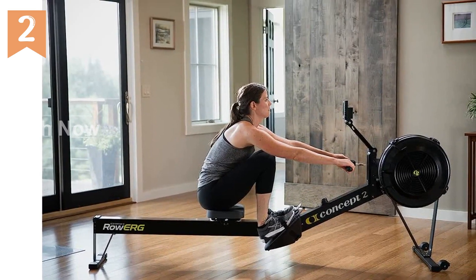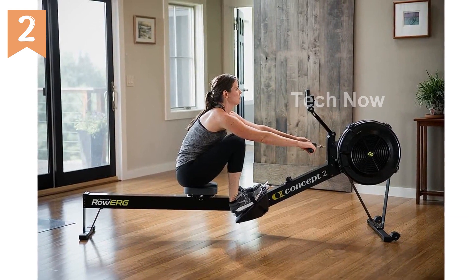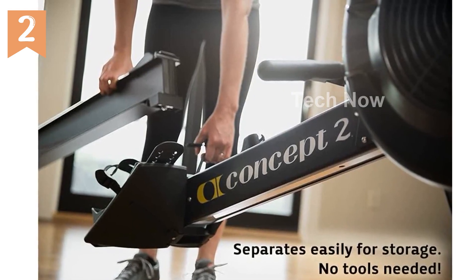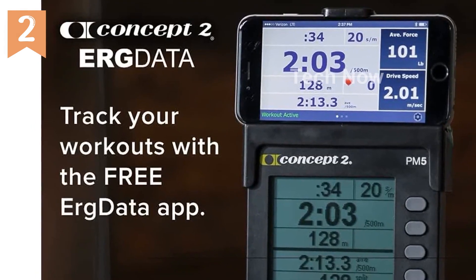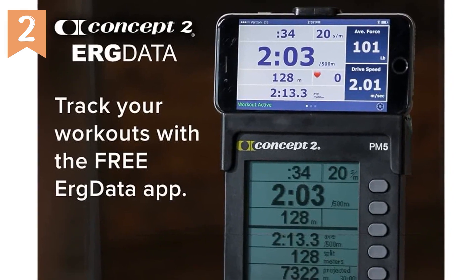The adjustable footrests and ergonomic handle ensure that you can row comfortably, no matter your height or size. And with a 14-inch seat height, this machine accommodates most users without sacrificing comfort or stability. You can row with confidence, knowing that every stroke is supported by the sturdy construction of aluminum front legs and steel rear legs.